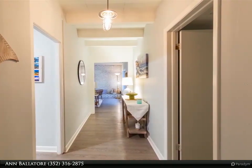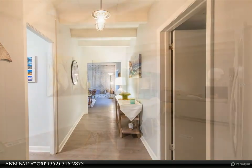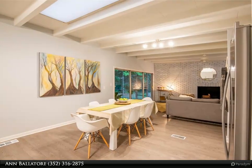No HOA. Great location. Close to everything — minutes to the University of Florida.